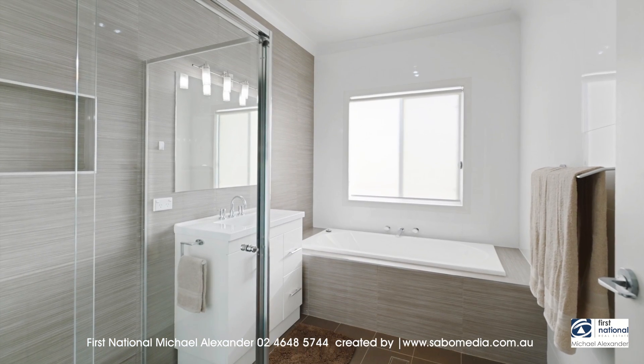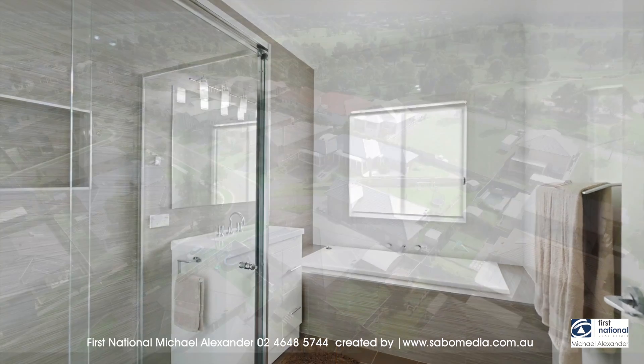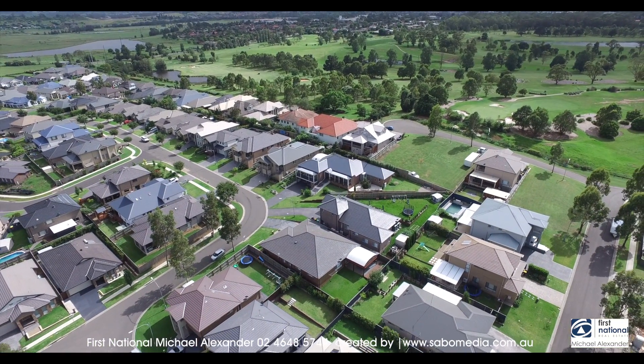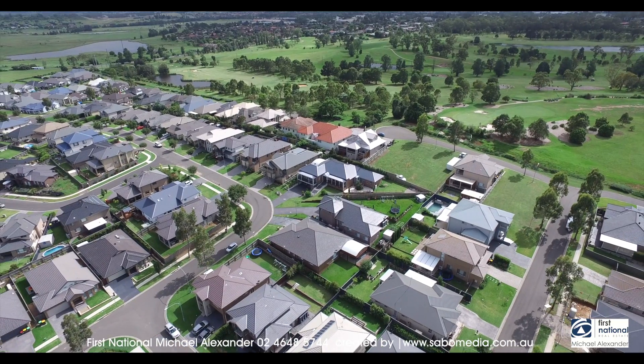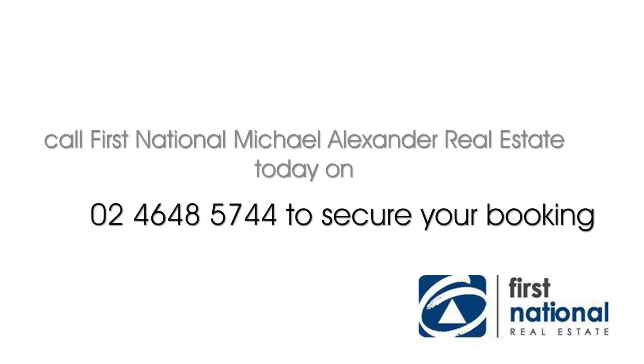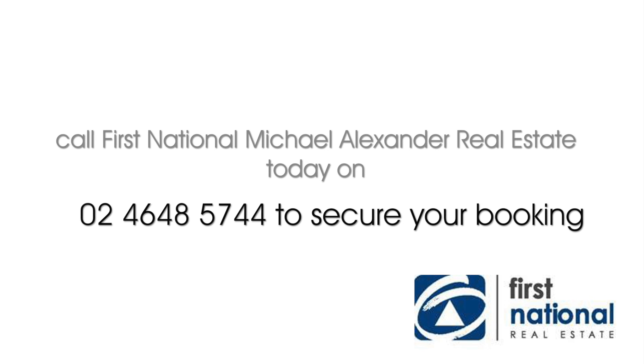Additional features include bamboo timber floors, ducted air, oversize remote double garage, a third powder room, 10 foot ceilings, plantation shutters, Bosch dishwasher, ceiling fans and much much more. For more information contact Michael Alexander at First National Real Estate.